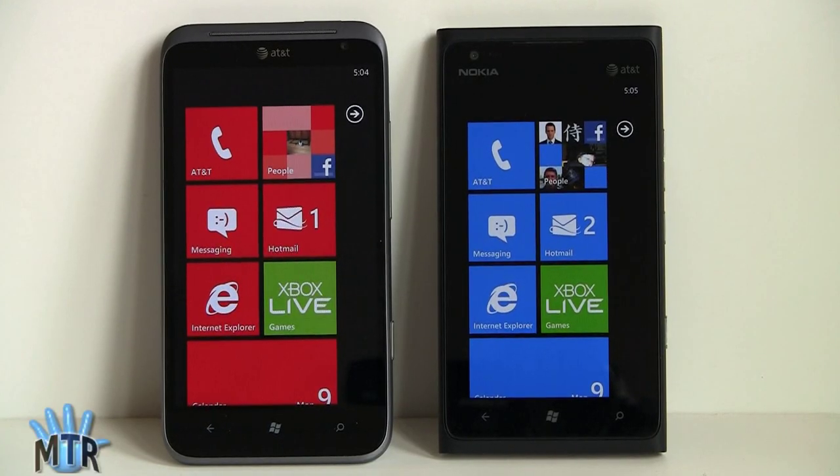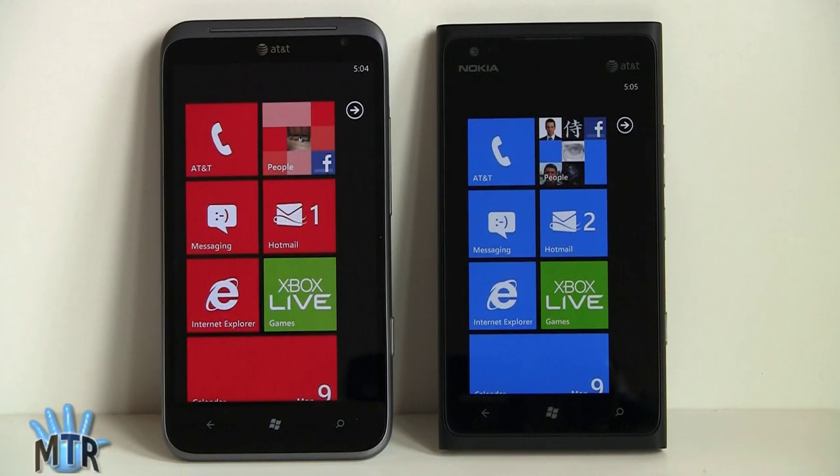Here we have the two top new Windows phones running Windows Phone 7.5 Mango, both available on AT&T and both launching on April 8th. The Nokia Lumia 900 got a lot more attention and marketing hype — there's a multi-million dollar ad campaign behind it — and it follows up with the very popular overseas Lumia 800. The HTC Titan 2, as the name implies, is the follow-up to the Titan that was released at the end of 2011.